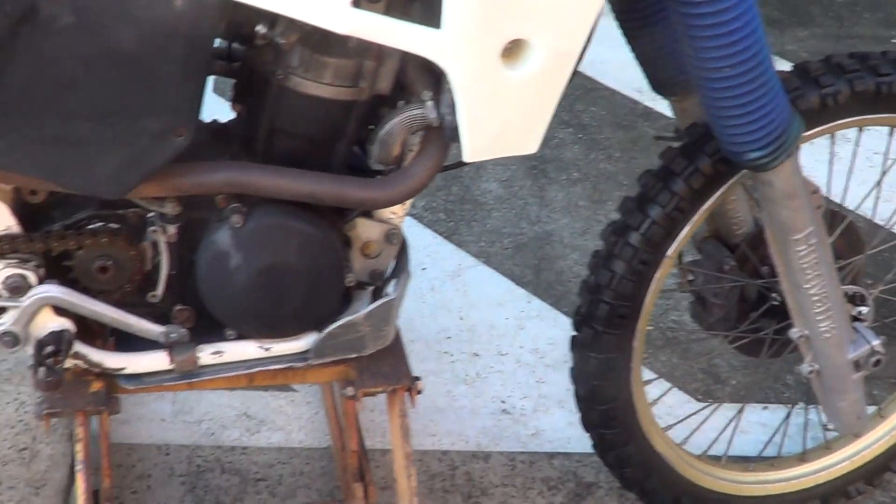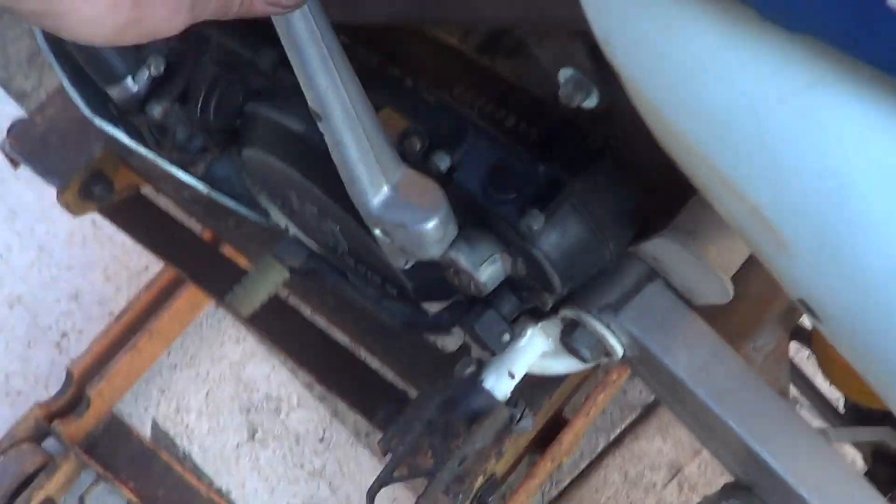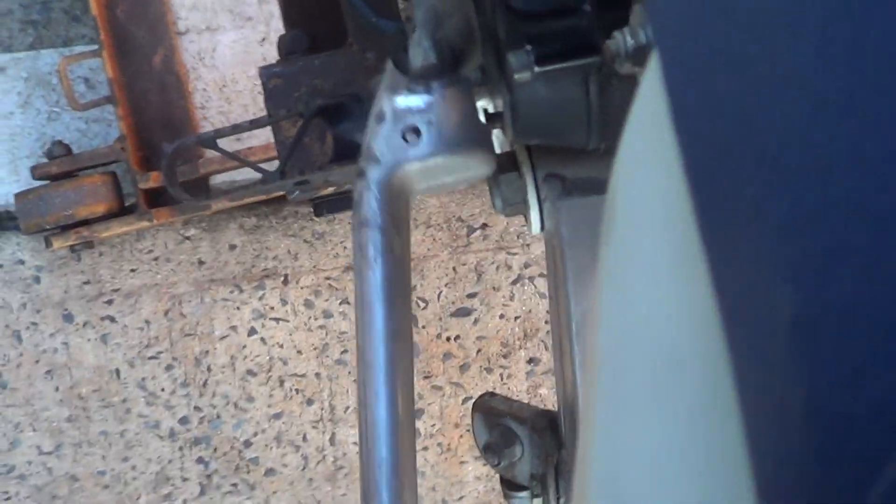Nice clean bike. As you can hear the engine is excellent, runs beautiful. Got awesome compression — mate, that thing's got some compression, can barely push it down.